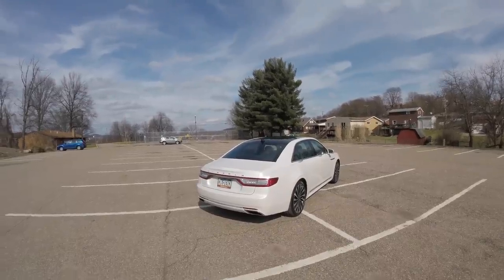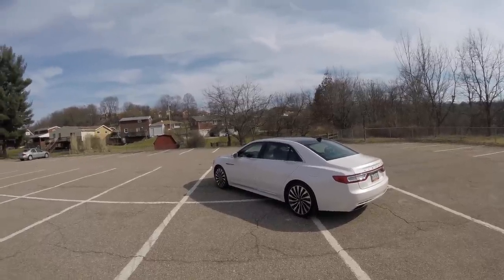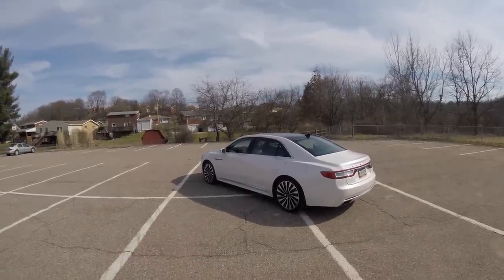Today we have the 2018 Lincoln Continental Black Label. If you know anything about Lincoln, you know that the Black Label is the top-of-the-line, fully loaded luxury version of every model that Lincoln offers.